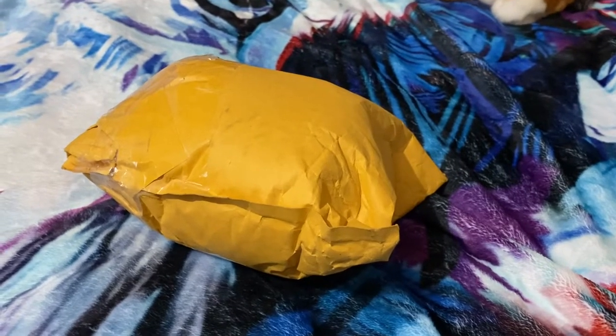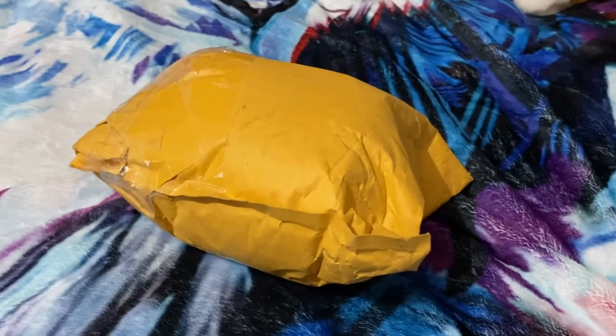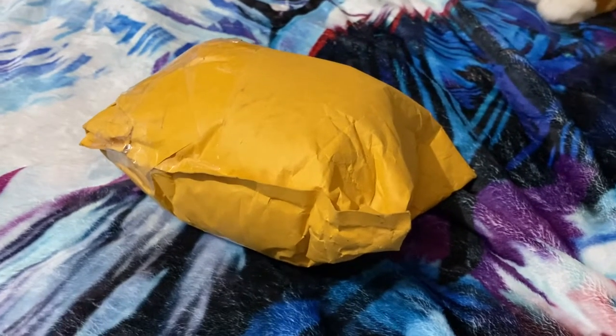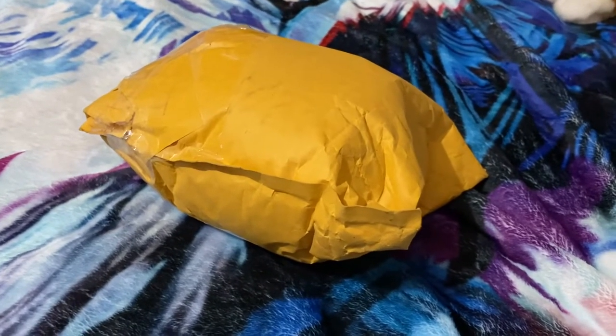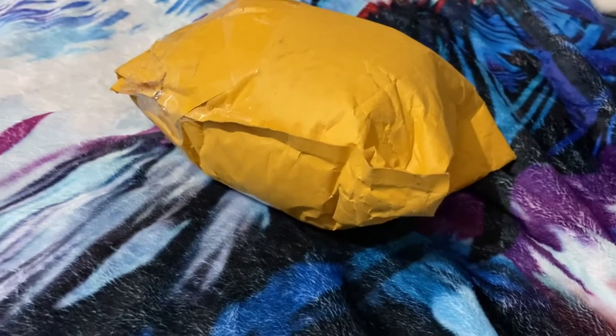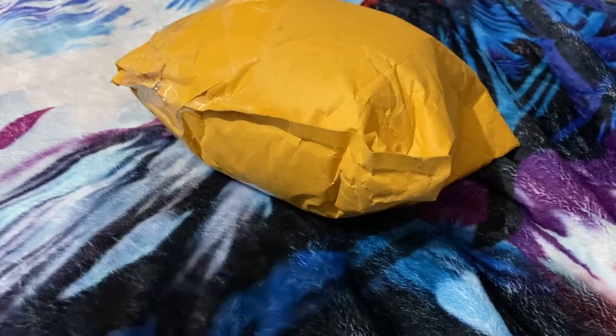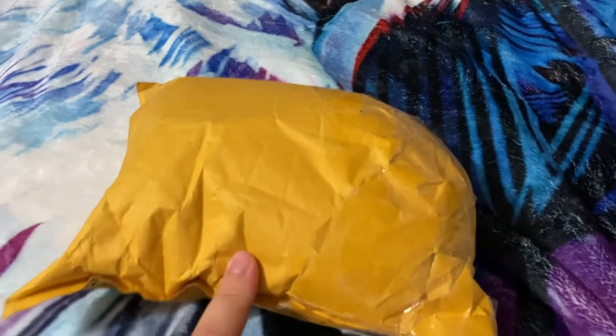Hey everyone, it's Heather's Plushies and I'm back with another video. I'm really excited for this one because I think this is my first SOS classic. I'm not 100% sure — I have a fox but I don't know if it's SOS classic — but I believe this wolf is, and I'm really excited, so let's get him out of the package.